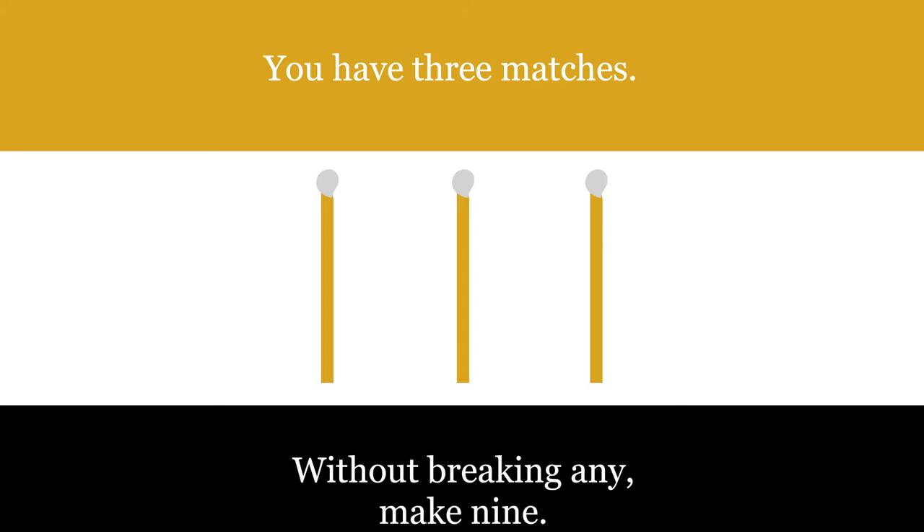If you want an extra clue, go onto our Instagram page at curatedlogic and have a look at the location we posted with this particular puzzle.